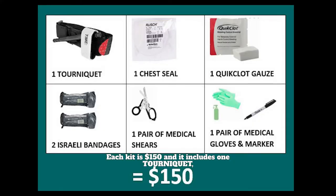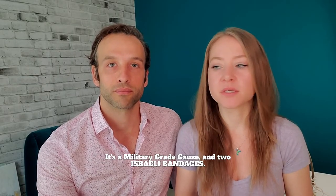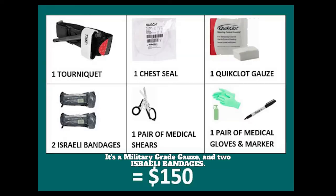Each kit is $150 and it includes one tourniquet, one chest seal, one quick clot gauze which has a special substance in it that clots the blood — it's a military-grade gauze — and two Israeli bandages. There's also a pair of medical shears, gloves, and a marker.